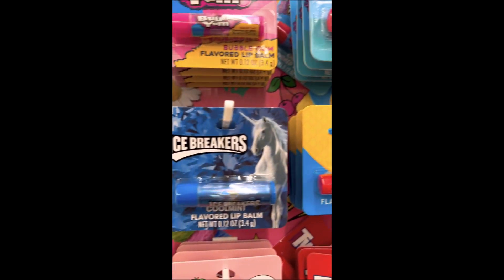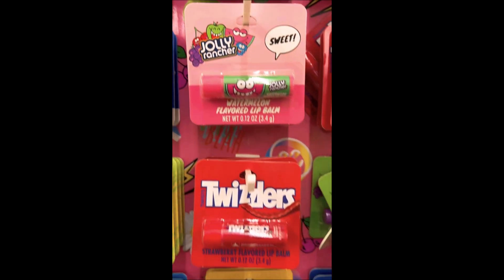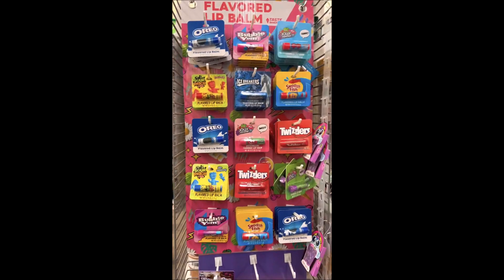Then of course I came across these adorable chapsticks — they had Jolly Ranchers, Bubble Gum, Ice Breakers, Sour Patch, Oreo, and Twizzlers, and a bunch more. Anyways, I hope you guys enjoyed this video! If you did, be sure to subscribe, hit that bell notification, give it a like, and check out my next videos where I'll be opening up everything. Check out my other videos also — bye everybody!